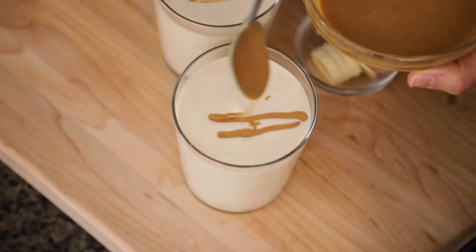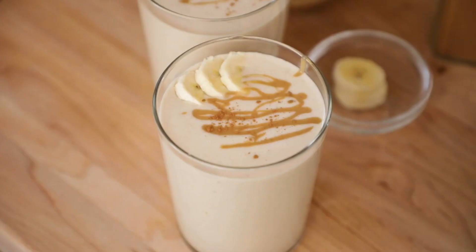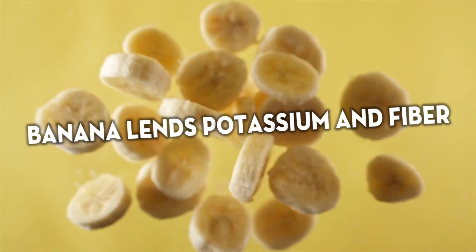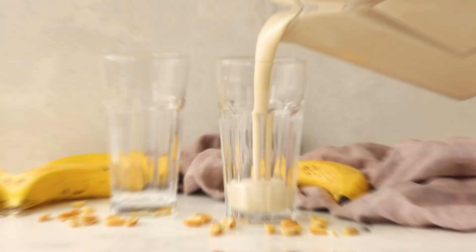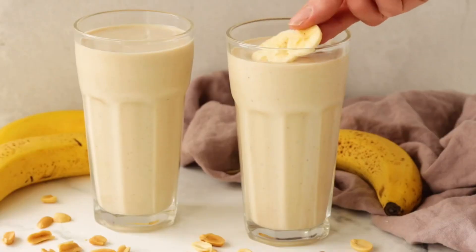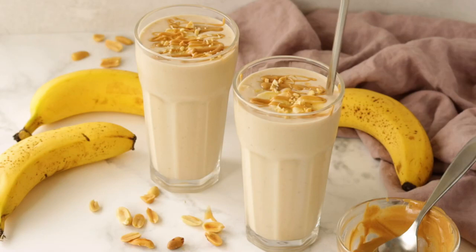Grab a straw and breakfast is served. This protein-packed smoothie provides sustained energy to start the day right. The peanut butter delivers plant-based protein to keep you feeling full, along with healthy fats. Banana lends potassium and fiber, and a drizzle of honey balances the flavor. Whip up this smoothie the night before and stash in the fridge for an easy grab-and-go morning meal. This smoothie makes for fast fuel any time of day.